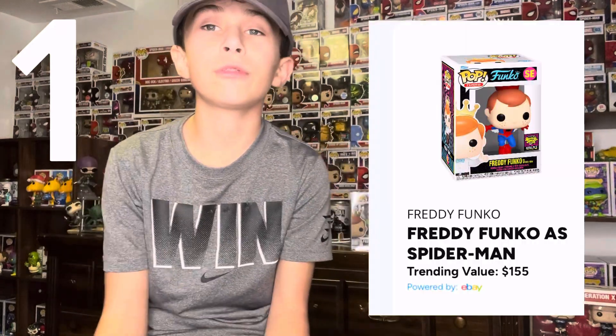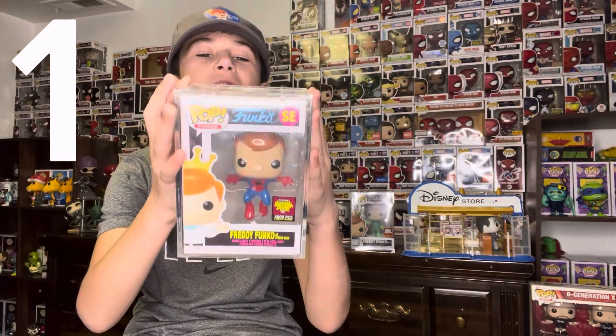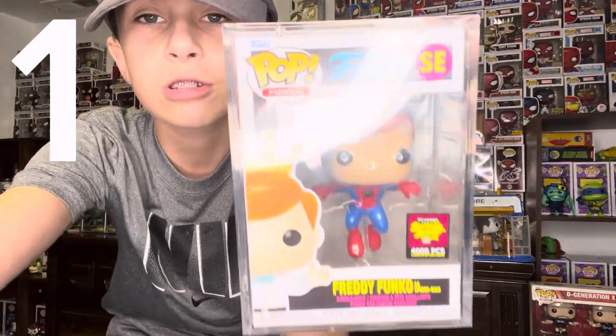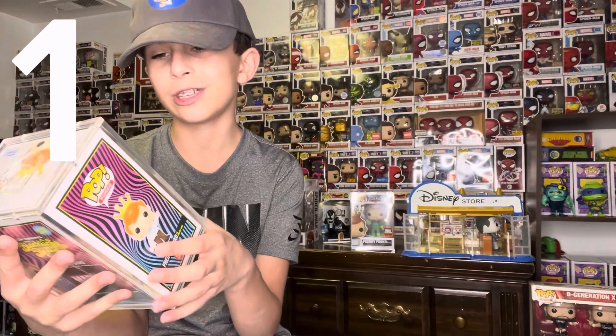And now number one, ranging from $150 to $200 — the Funko app says $150, but you know it's more than that. We have Freddy Funko as Spider-Man, 4,000 pieces, Black Light Battle 2022. I think the reason this is so expensive is because this is the first ever Freddy Funko as Spider-Man they've ever made. A lot of people wanted this — for all those Funko Pop collectors that love Freddy Funkos and Spider-Man, this is the perfect Pop. This does look so cool, and I can't believe it was made in 2022 — I thought it was made a couple years ago.